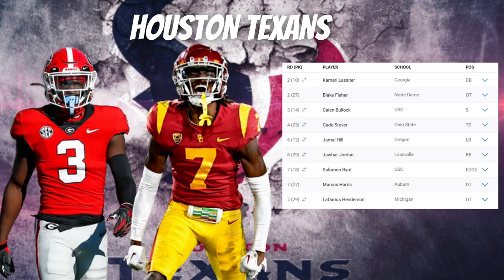Lassiter had one interception in 44 games at Georgia, but that can be misleading if balls aren't targeted his way. He puts himself in the best position to make plays and is very competitive at the point of catch. The Texans needed a running mate for Derrick Stingley Jr., and they did a great job addressing that. He's a feisty, physical corner who can play man and zone coverage — a top-10 corner in the draft.